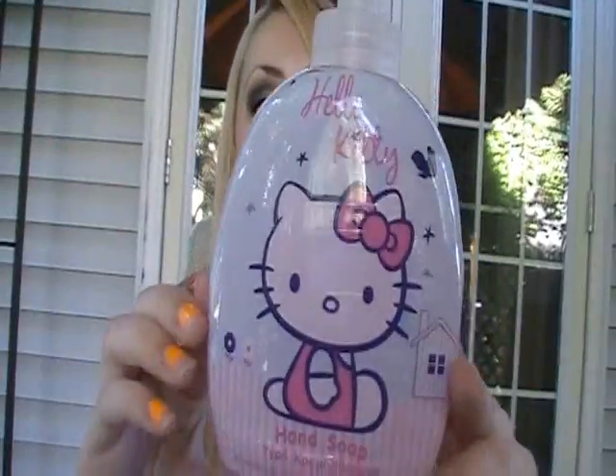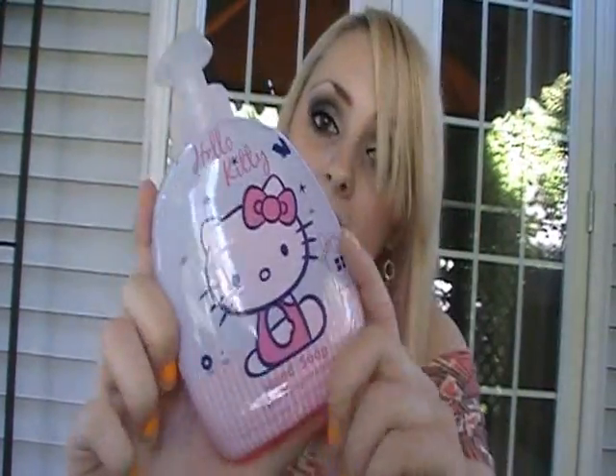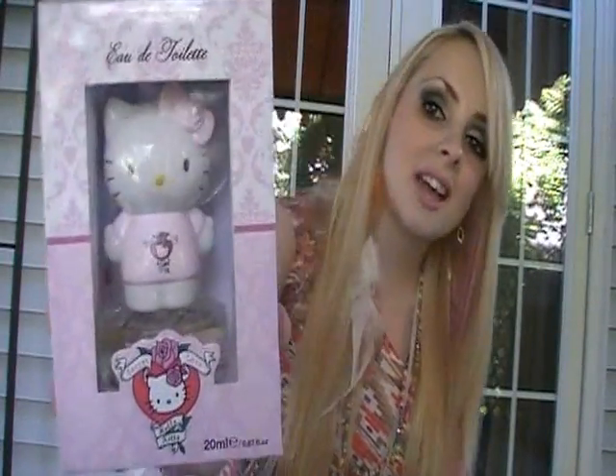She got me this Hello Kitty hand soap. I am so excited to use this. I'll stick it in my bathroom — my bathroom will become immediately cute by putting just this in there. It smells like chocolate strawberries, I was not expecting that. I like squealed a little girl squeal when I saw this. And this is a Hello Kitty perfume. Isn't this adorable?